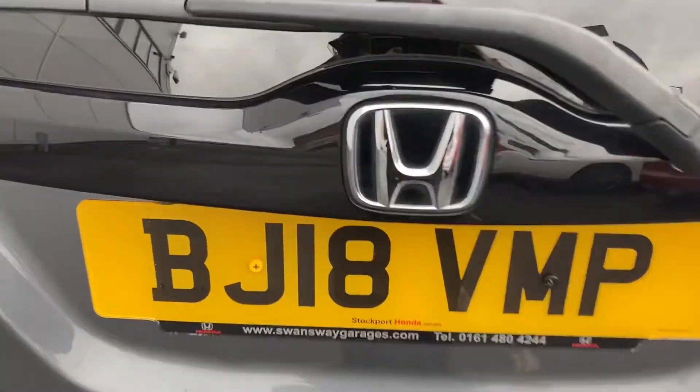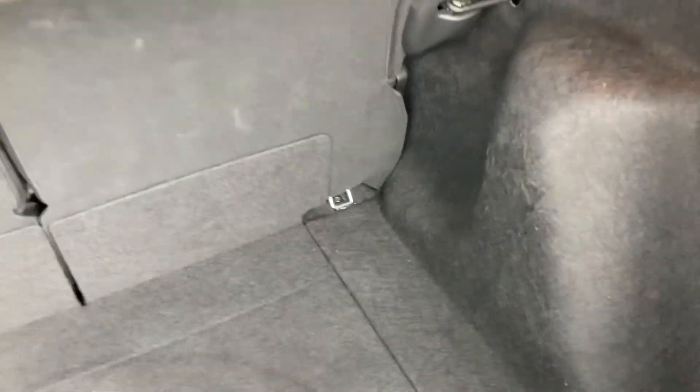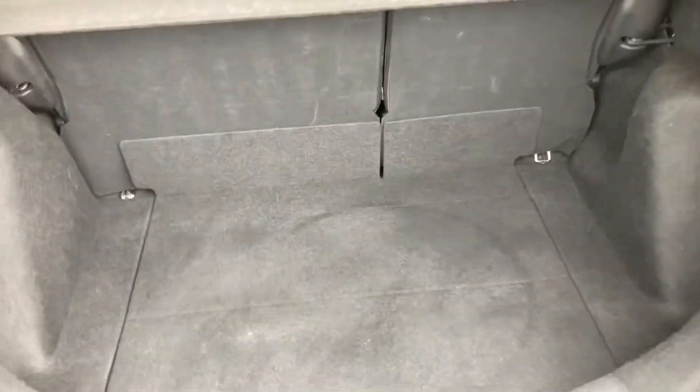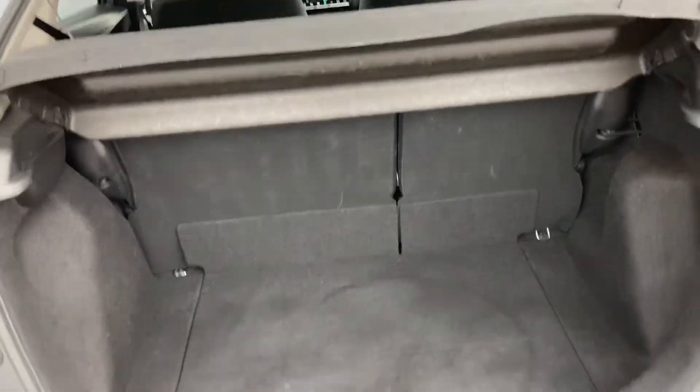It is a manually operated tailgate, so you can open it with the button like so. Inside you have a decent sized boot area with tie-down hooks in either corner, interior lighting on the right-hand side, and a storage pocket just below for any spare items or parts.